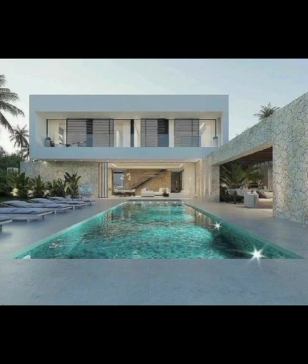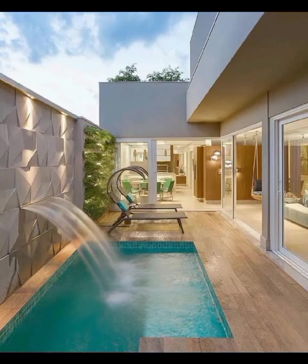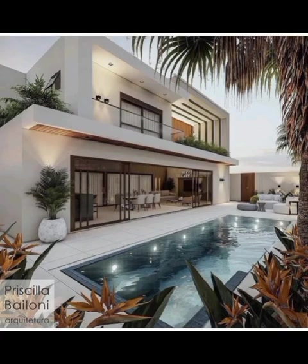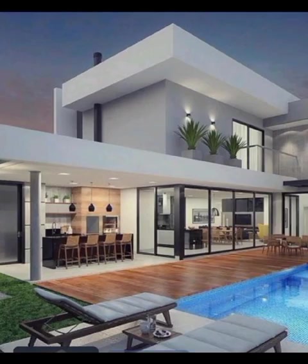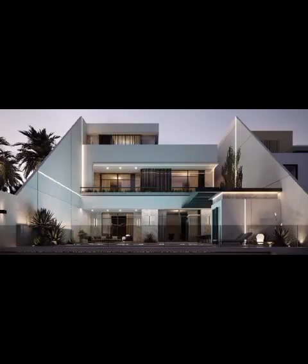Moreover, our video will showcase real-life examples of luxury homes with jaw-dropping front elevations, sharing the stories behind their designs and the architectural vision that brought them to life. Through this, you will gain a deeper understanding of the design process and the creative tools used in crafting such architectural masterpieces. Whether you are an interior design enthusiast, a homeowner looking for inspiration, or simply a lover of all things beautiful, Decor Craze is your go-to source for captivating home decor content.